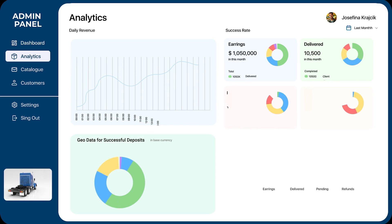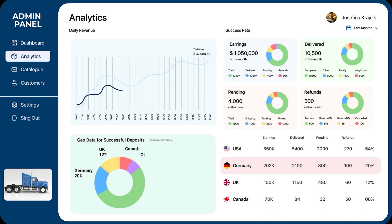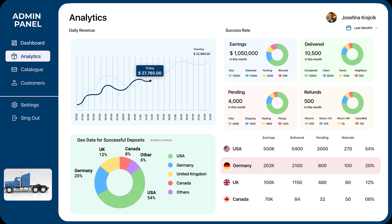We believe in constant improvement. Our analytics feature helps us analyze data, optimizing our services to make every delivery experience better than the last.